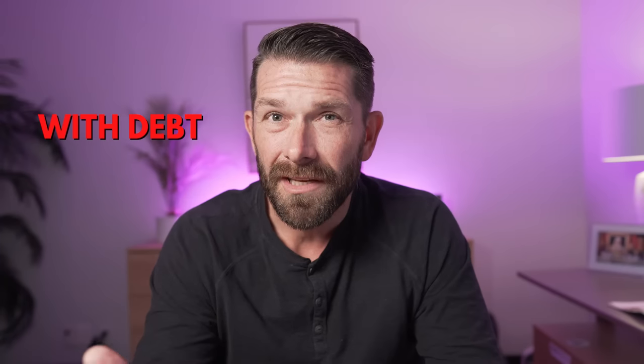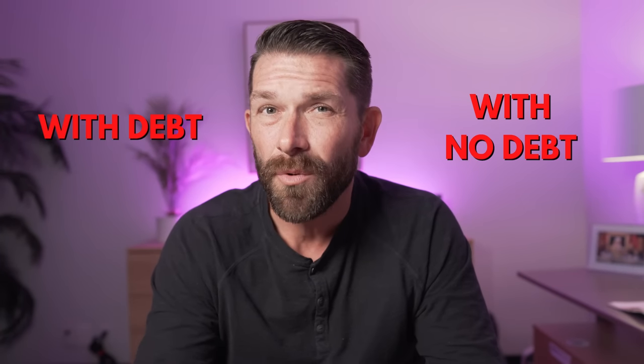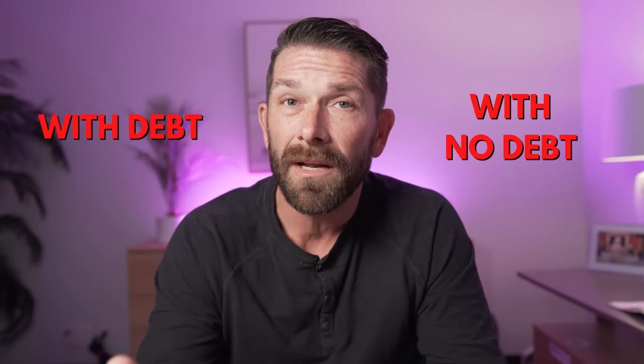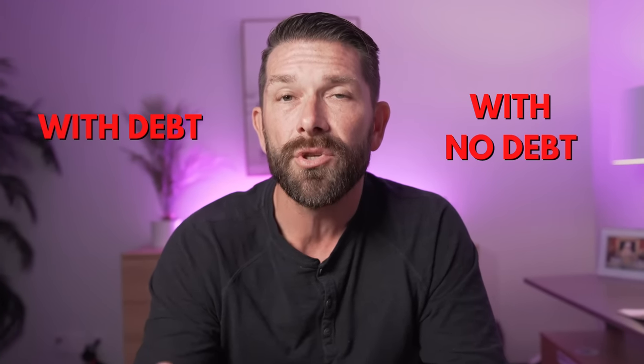I'm going to do two different calculations. I'm going to show you with a little bit of debt how much home you can afford to purchase, as well as with no debt. If you have no debt, you'll know exactly where you stand. And if you have a little bit more debt than what I'm doing in these calculations, you can run your own numbers and see exactly where you stand.